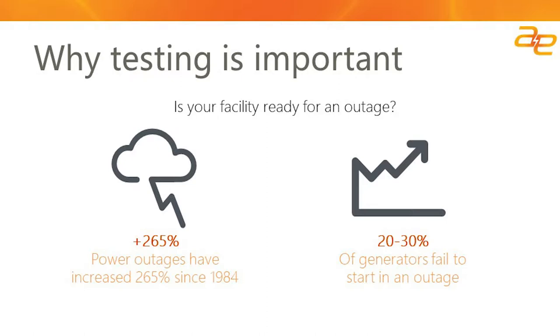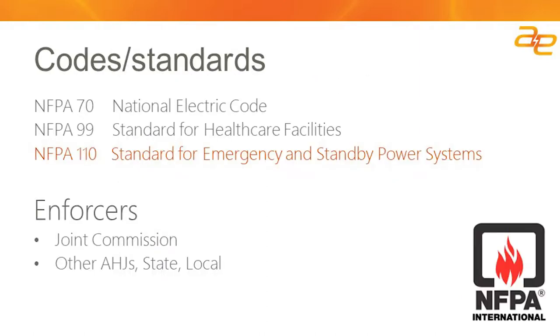As we move forward within this webinar, you'll see that automating testing can also help mitigate the potential that your generator will fail to start. A little bit of review of codes and standards, because they're the drivers behind why a customer is actually being asked or required to perform regular testing of their emergency power supply system.